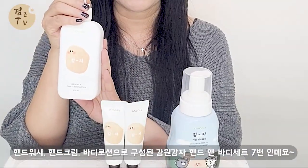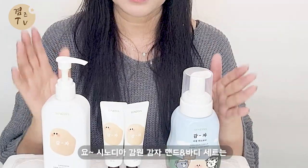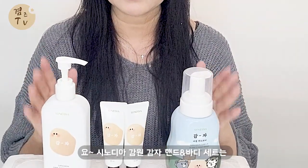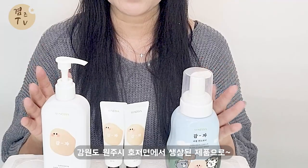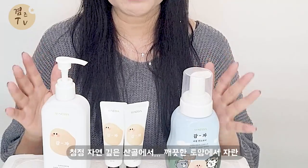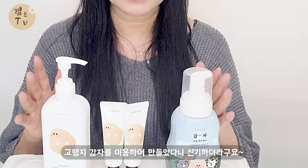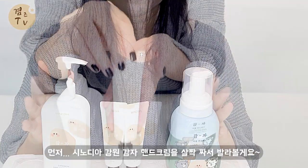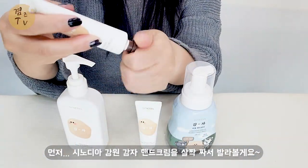Body lotion으로 구성된 강원 감자 핸드앤바디세트 7번인데요. 이 시노디아 강원 감자 핸드앤바디세트는 강원도 원주시 호저면에서 생산된 제품으로, 청정 자연 깊은 산골의 깨끗한 토양에서 자란 고랜지 감자를 이용하여 만들었다니 신기하더라고요. 먼저 이 시노디아 강원 감자 핸드크림을 살짝 짜서 발라볼게요.